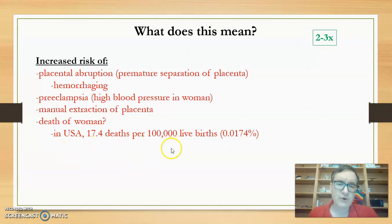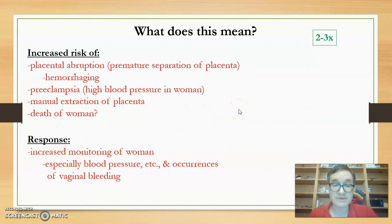In the US there are 17.4 maternal deaths per 100,000 live births, which is 0.0174 percent. If we go with the statistic of two to three times more likely with VCI, that brings it up to roughly 0.05 percent — again highly unlikely. To address this, there will be increased monitoring of the woman's health, especially blood pressure and any occurrence of vaginal bleeding, as well as the rigorous monitoring of women's health during delivery.